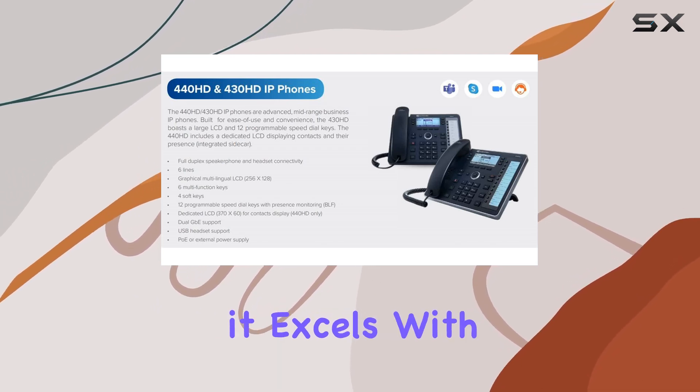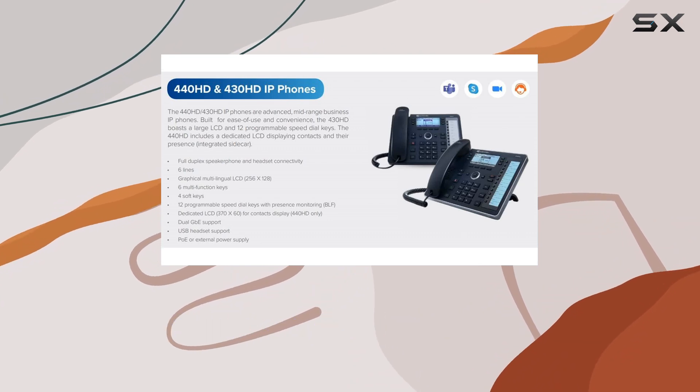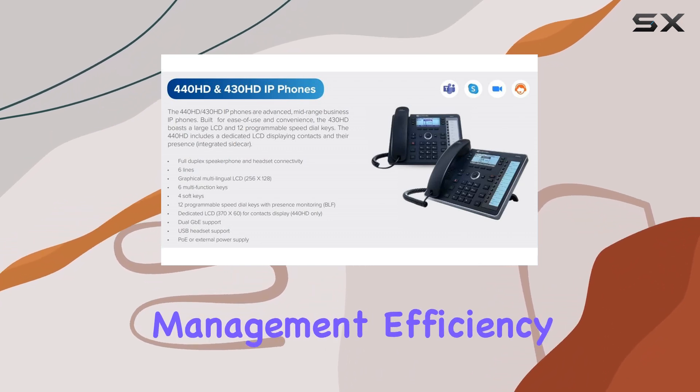For functionality, it excels with a digital answering system and robust caller identification capabilities, enhancing call management efficiency.